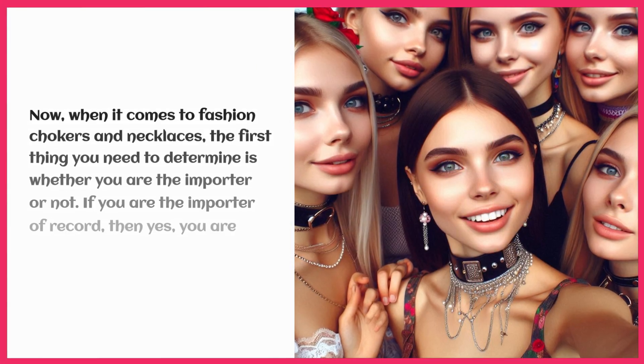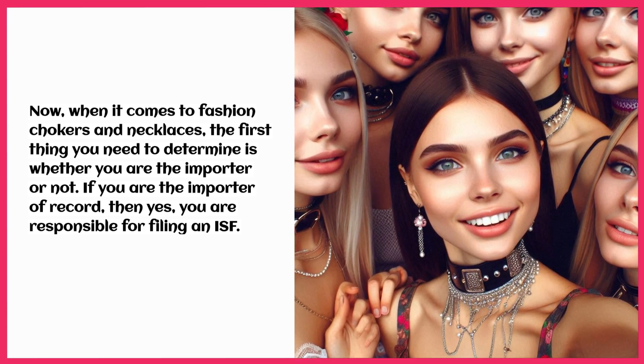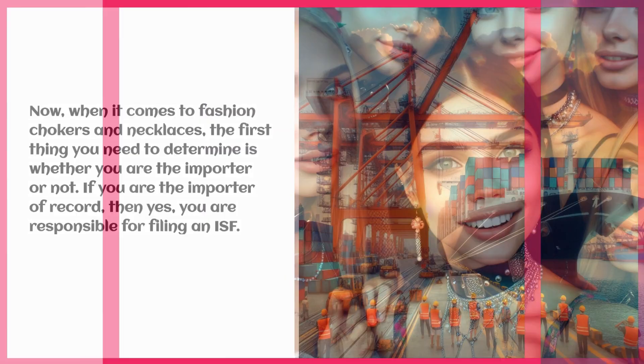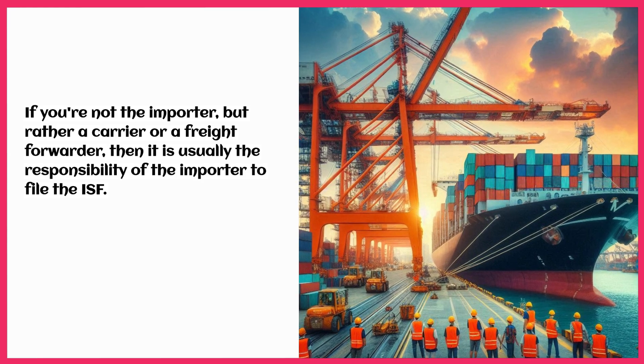When it comes to fashion chokers and necklaces, the first thing you need to determine is whether you are the importer or not. If you are the importer of record, then yes, you are responsible for filing an ISF. If you're not the importer, but rather a carrier or a freight forwarder, then it is usually the responsibility of the importer to file the ISF.